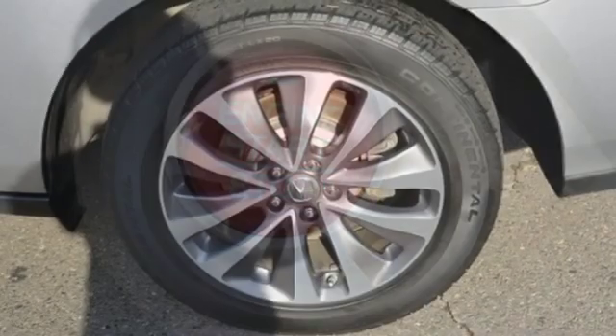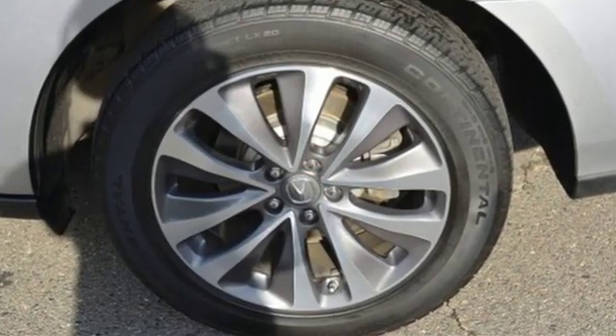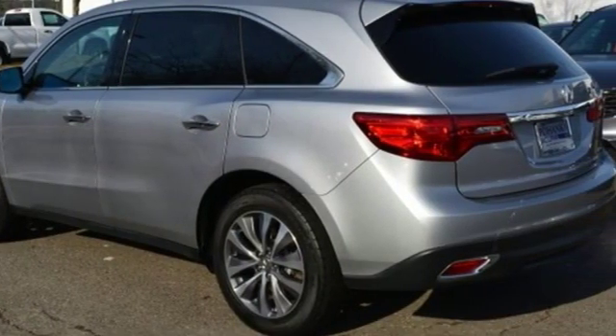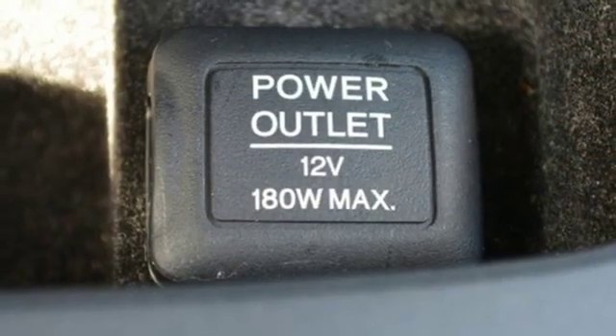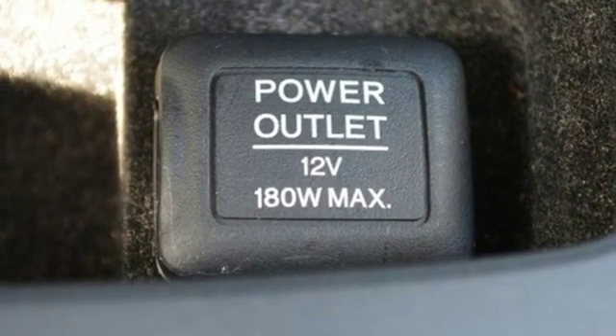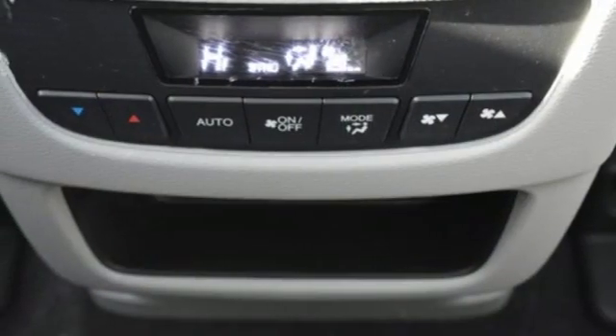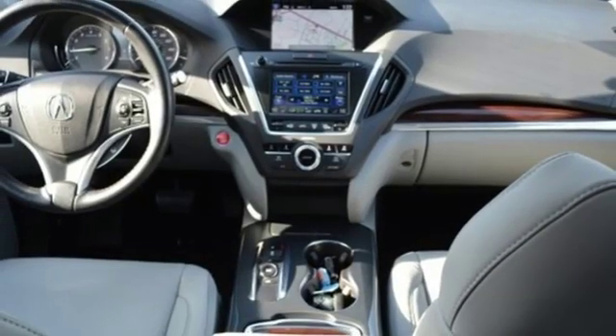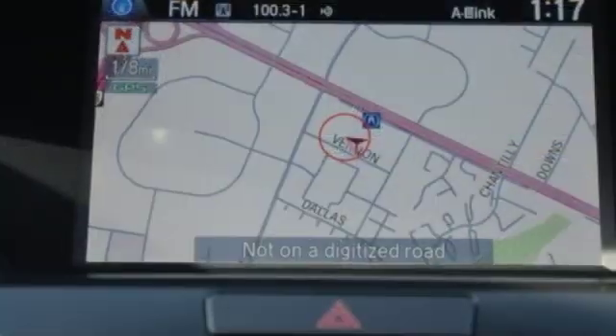Integrated navigation system with voice activation, doors and push button start proximity key, front heated leather sport seats, auto dimming rear view mirror, Bluetooth hands free link, dual zone climate control, V6 engine, express open and closed sliding and tilting sunroof, adaptive suspension, and power tilt down heated mirrors.